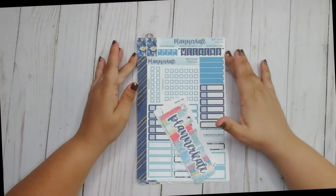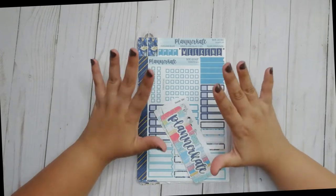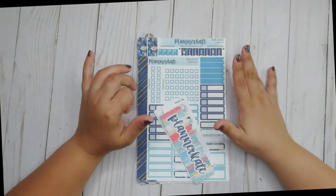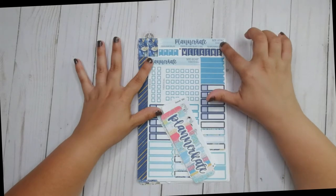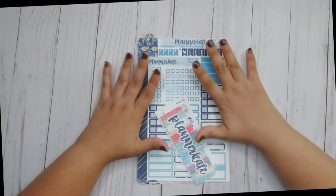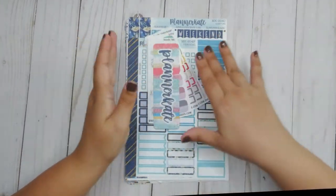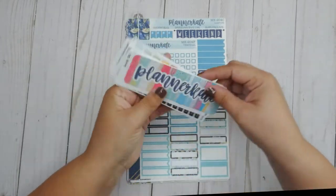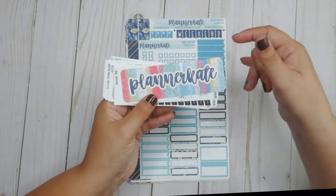This stack is everything that I ordered from Planner Kate and it is two separate orders. I didn't keep them separate — I put them in order by the design number so that I could show you. But this is everything I got. The two orders did come with these little freebies, and I mixed them up so I don't know what came with which order.